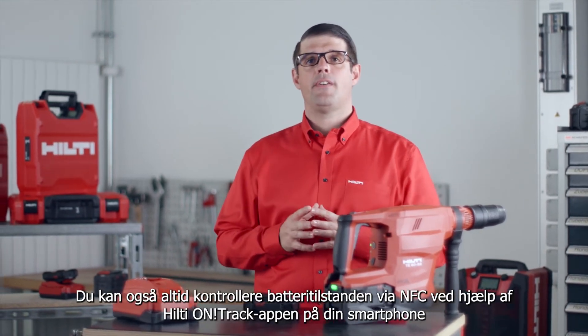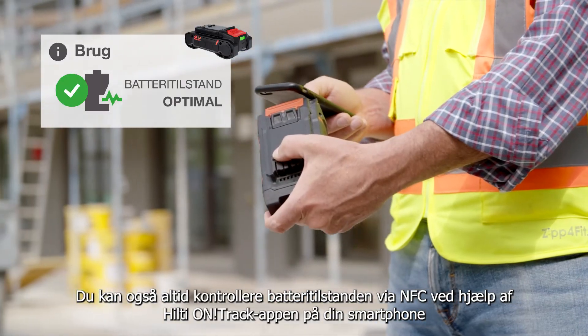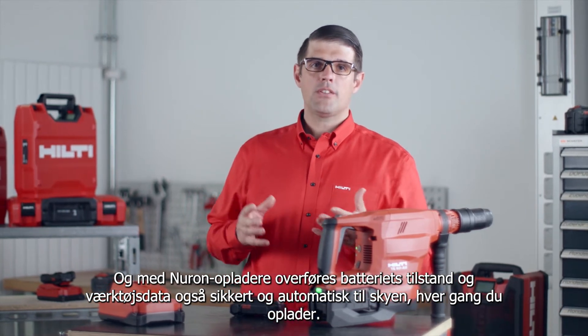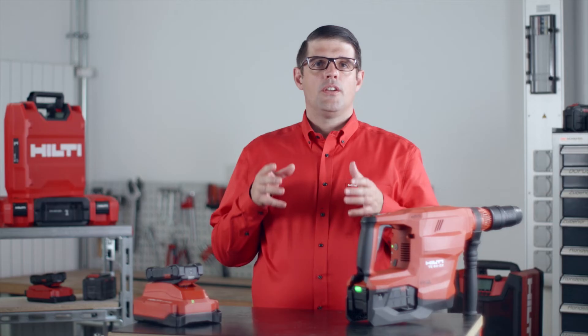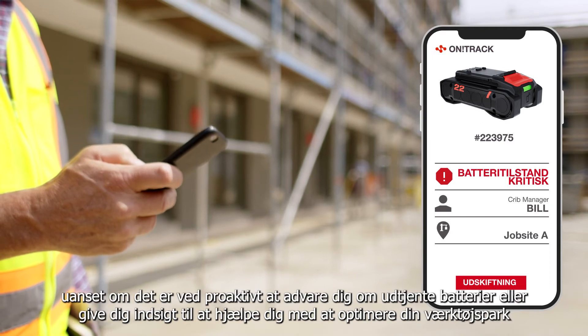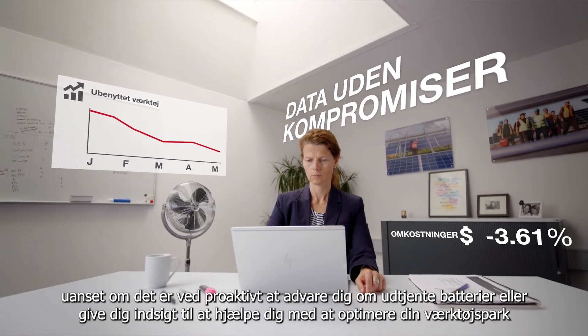You can also check the state of health through NFC using the Hilti OnTrack app and your smartphone. And with Neuron connected chargers, battery state of health as well as tool data is also transmitted securely and automatically to the cloud every time you charge. You can use this data to keep your business productive, whether it's proactively alerting you about end-of-life batteries or providing insights to help you optimize your tool park.